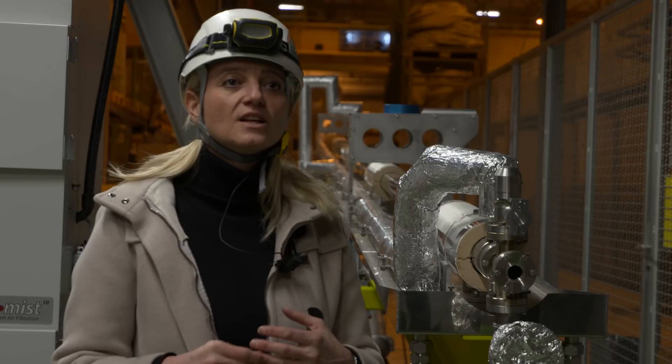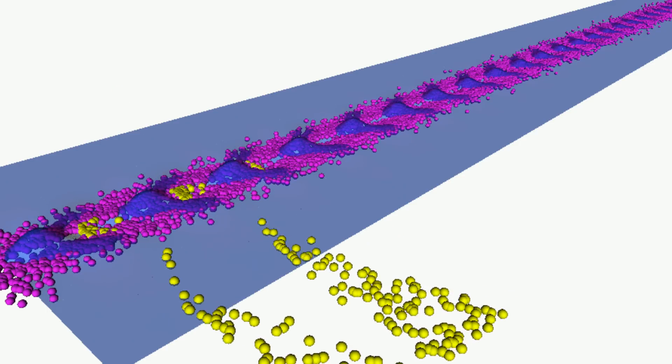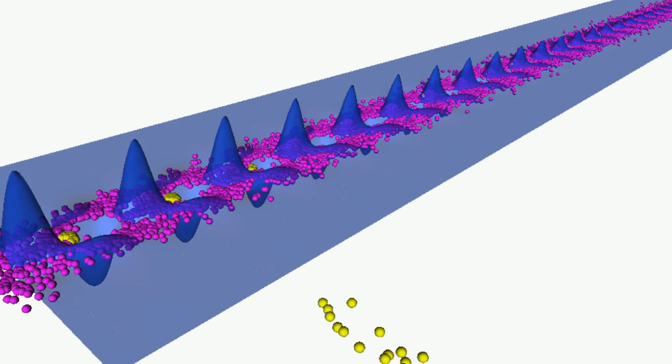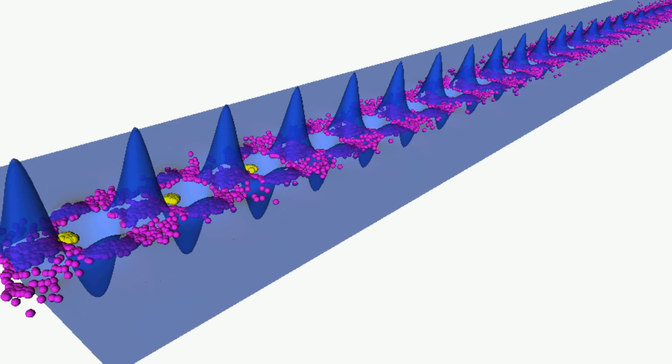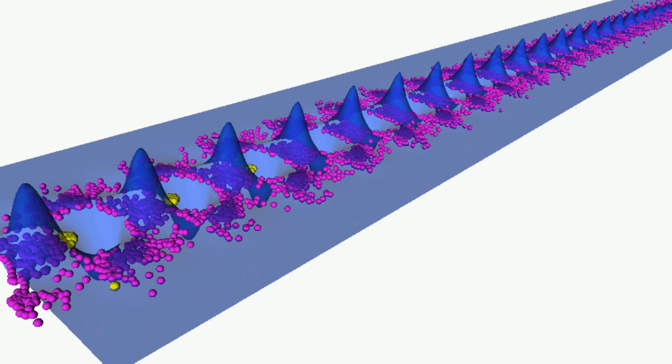Essentially for this experiment we have two beams. One is the so-called drive beam — the proton beam — which drives the wake fields. And the other one is the electron beam, the witness beam, which witnesses and feels this field and gets accelerated.